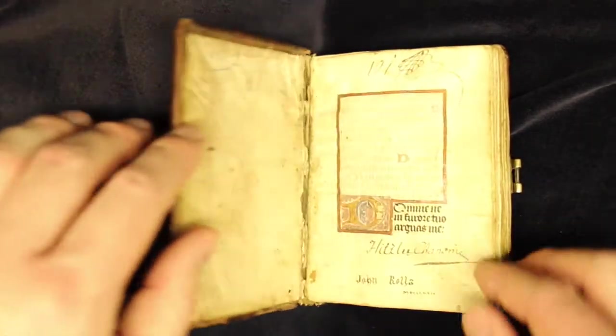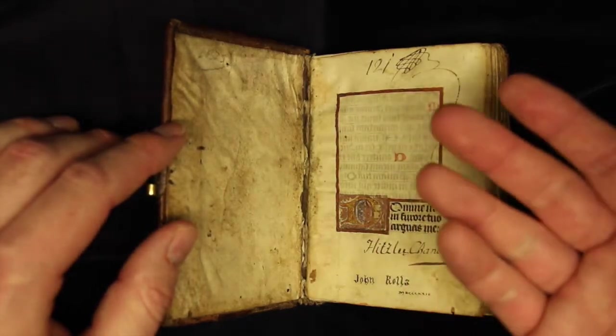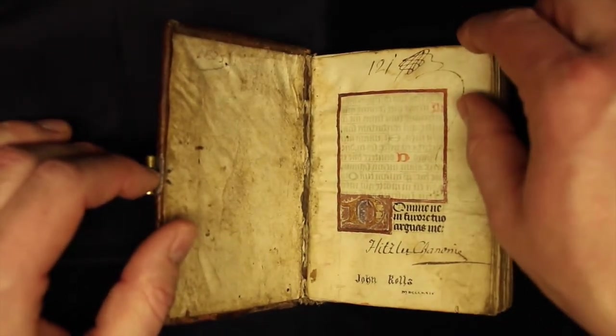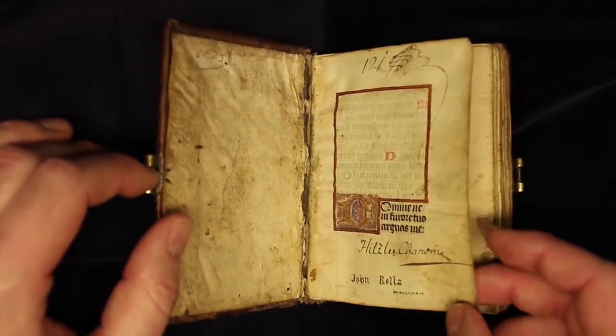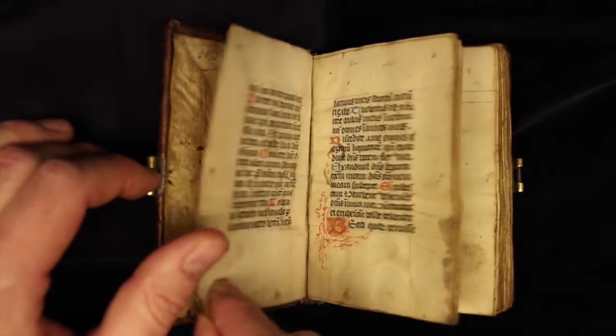When we open it, the first thing we see is this blank panel. This initially would have had some sort of illumination in it, some kind of decoration — maybe a biblical scene — but it was never completed. In a way that makes this book all that much more delightful, because we can see that it was still used even though some of the decorations were not completed.